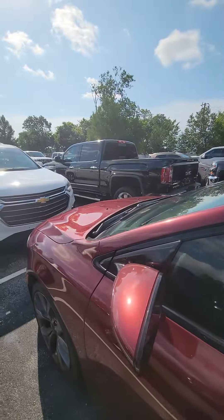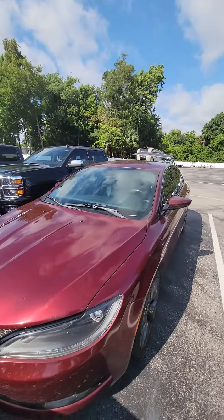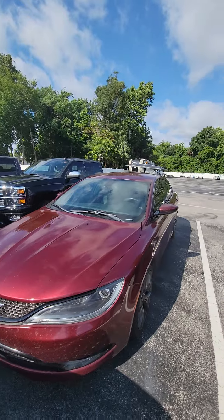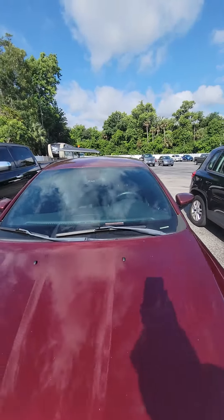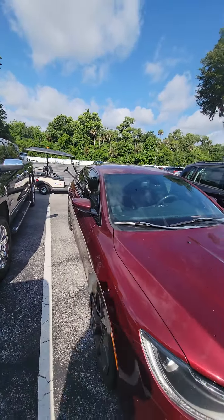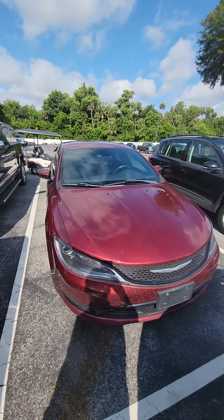If you have any questions about this beautiful 2015 Chrysler 200S, please do not hesitate to give me a direct call at 386-236-5128, or come down to 998 North Noble Road, ask for Maurice, and go for a test drive. Again, this car runs very good. Have a wonderful day.